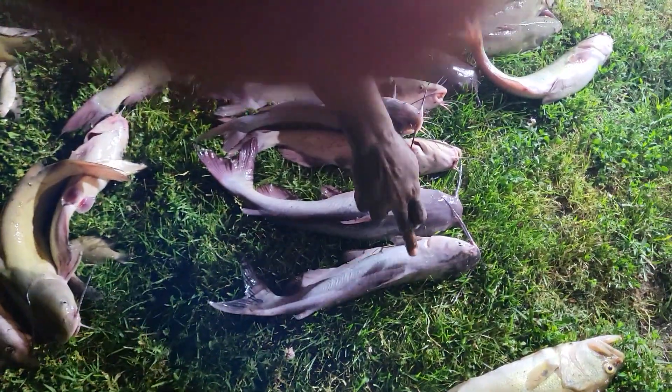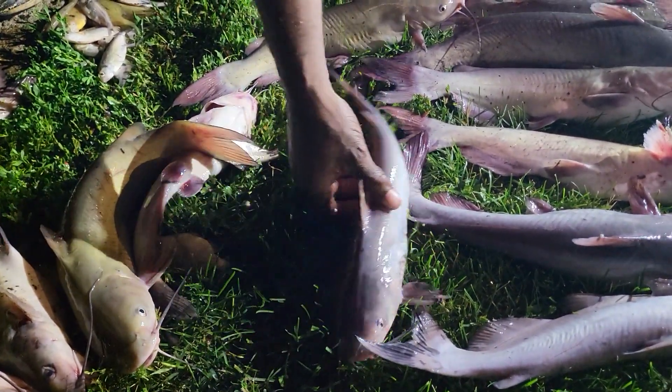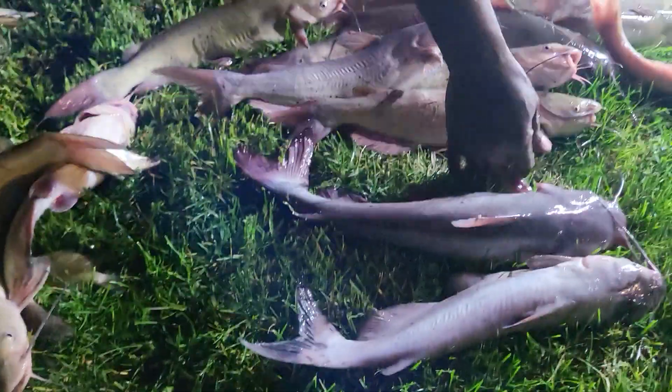But you can look at these and see the color difference. And I thought this was a blue too — he almost looked like that, but you look at him, he's got spots in him. See them little black spots right there? That's a channel cat. Okay, that's just a regular old blue cat.